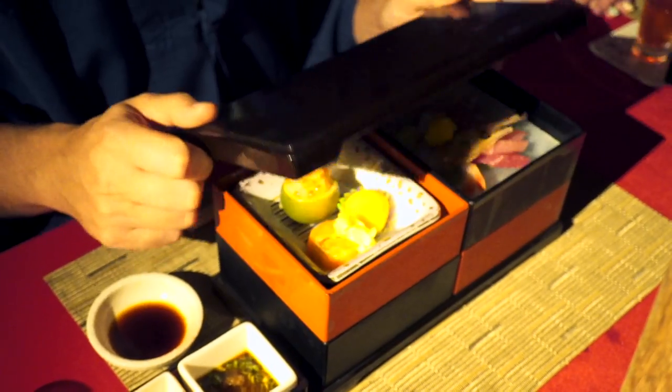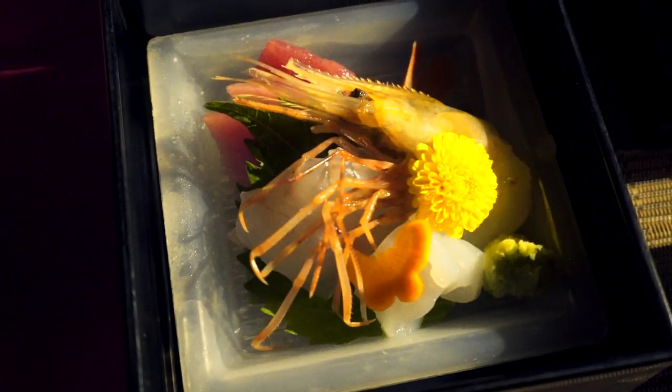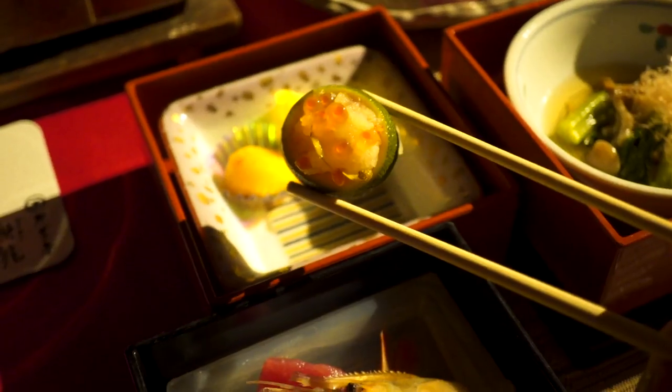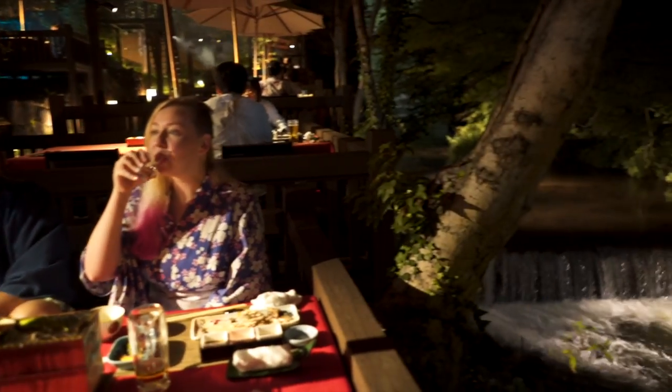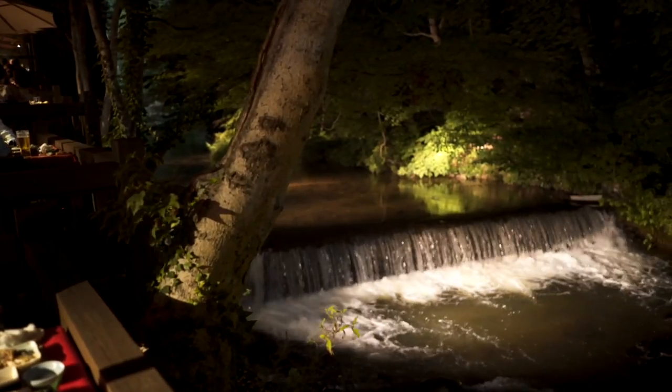This is an absolutely fantastic way to end your onsen experience. This right here is my retirement dream — I really want to live by a running body of water. If I could listen to water like this I would sleep like the dead. And I'll have to pee all the time. This is really special — I feel like I'm 60 years old and happy.